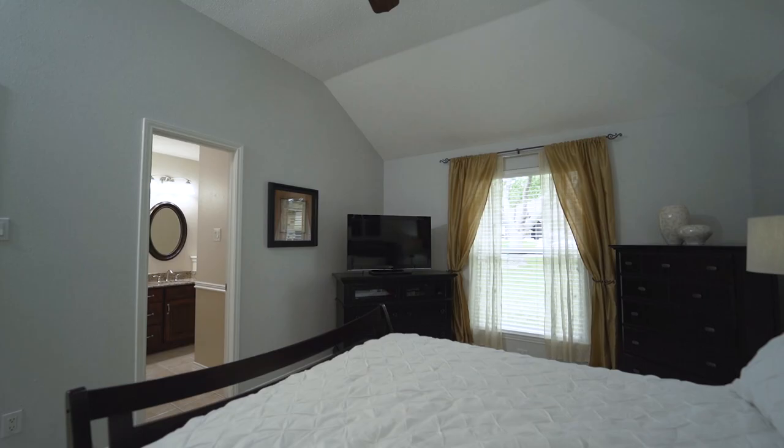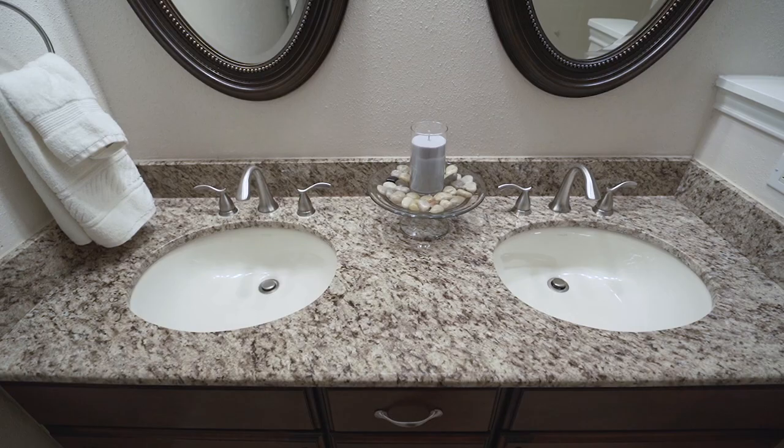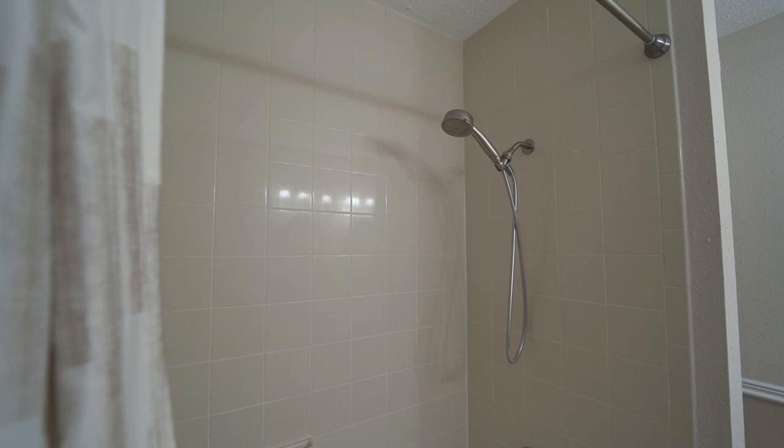The master bedroom is large with a ceiling fan, nice walk-in closet, and ensuite with granite countertops, decorative mirrors, and a tub shower combo.